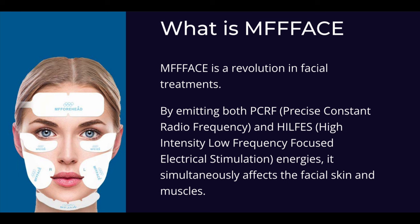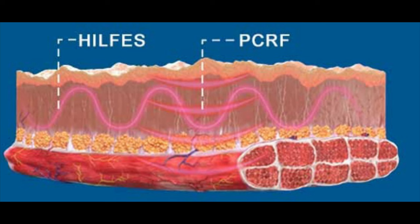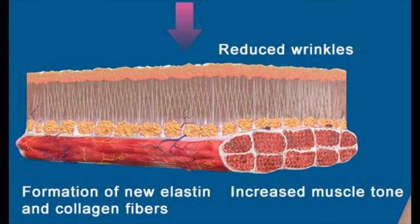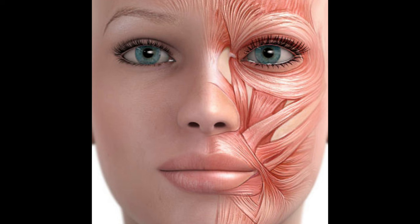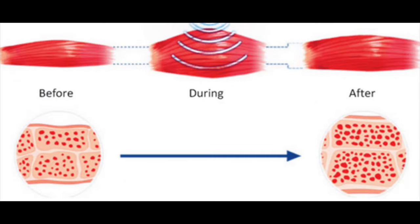The FFACE8 uses PCRF — precise constant radio frequency — and HILFES, high intensity low frequency focused electrical stimulation. It simultaneously affects the facial skin and muscles. The end result is less wrinkles and more lift naturally without needles. PCRF remodels and smooths skin by heating the dermis and increasing the levels of collagen and elastin fibers, while HILFES technology restores and elevates support of facial tissues by selectively contracting muscles and increasing the density and quality of muscle structure.